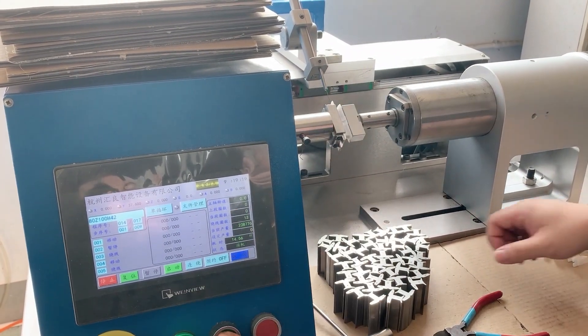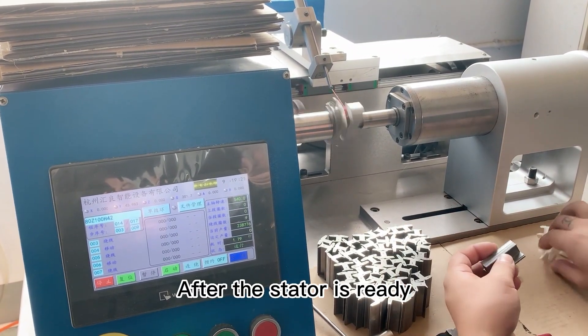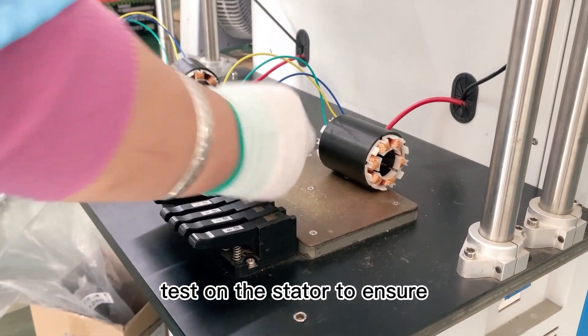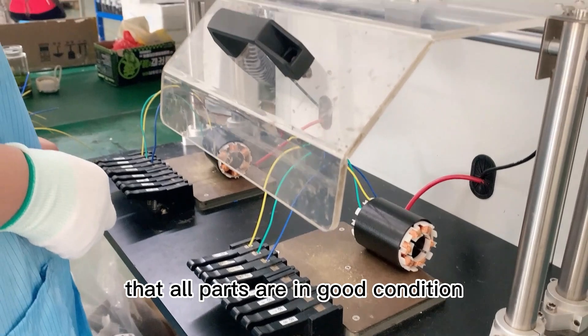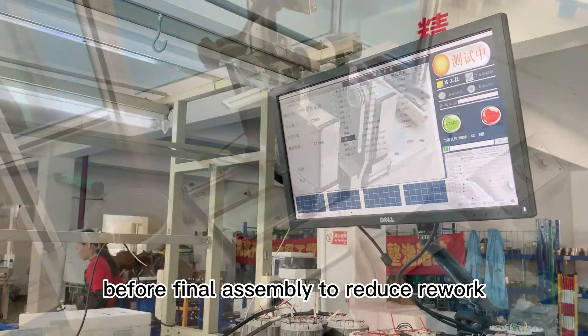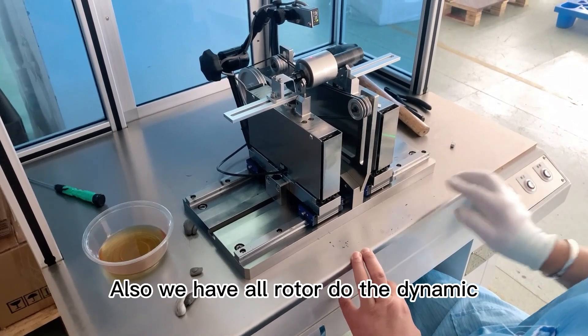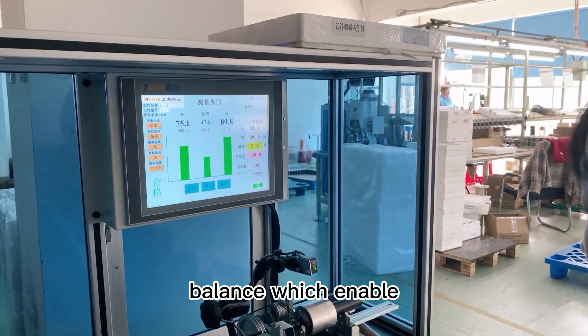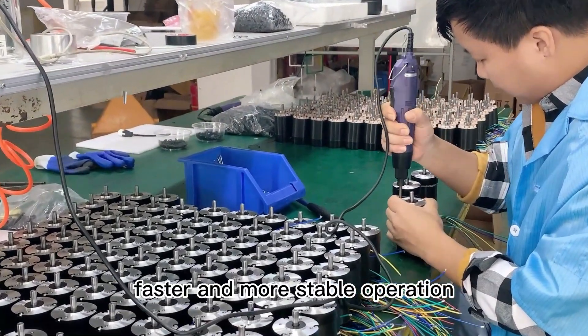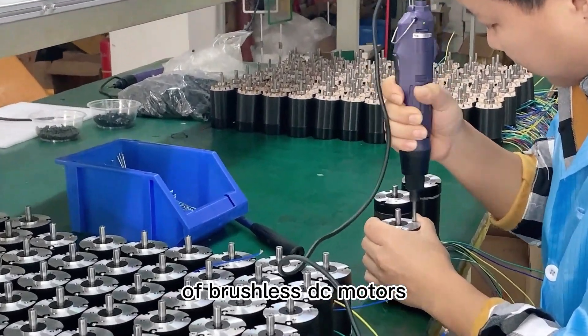After the stator is ready, we perform a comprehensive coil test on the stator to ensure that all parts are in good condition before final assembly, reducing rework. We also subject all rotors to dynamic balance testing, which enables faster and more stable operation of the brushless DC motors.